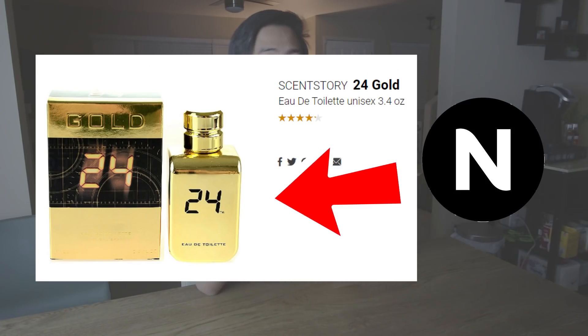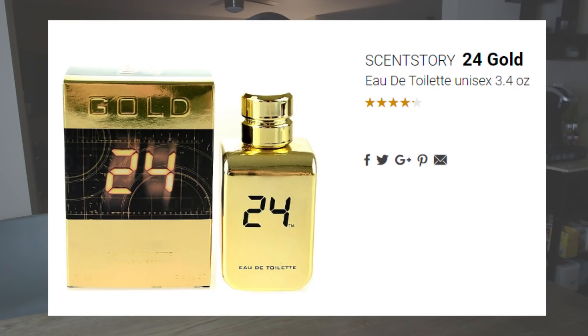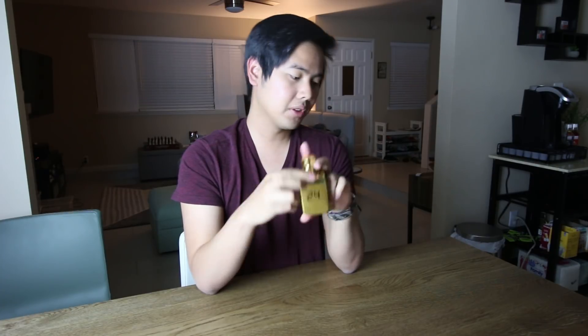That's it for this review of 24 Gold by Scent Story. I'd like to thank Notino again for sponsoring this video. If you're interested in this fragrance, the link is in the description below — show Notino some love, they've been showing our channel amazing support lately. They give us fragrances to review and make content for you guys, and the best part is they say to me: say whatever you want. They don't care if I do a negative or positive review — it's just my honest opinion, and I respect that 100%. See you guys next time. Peace out and bye.